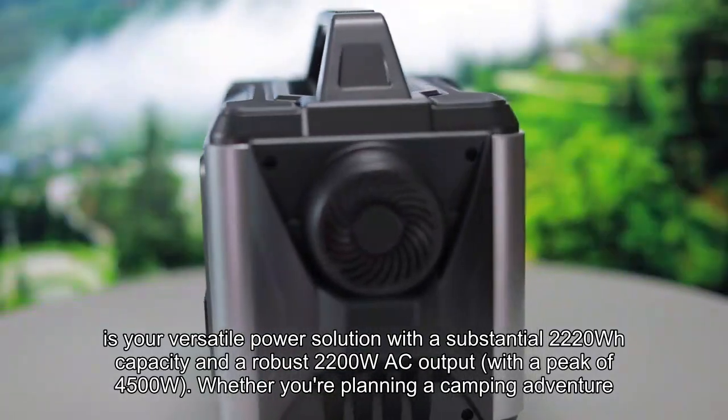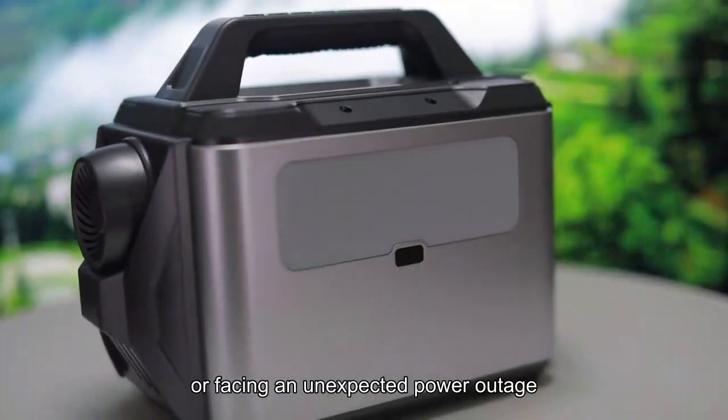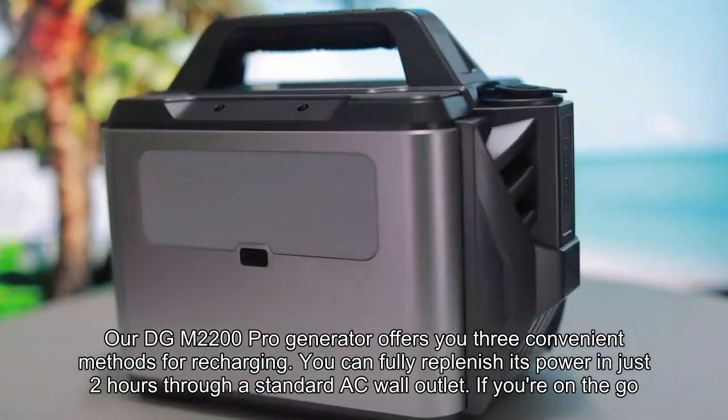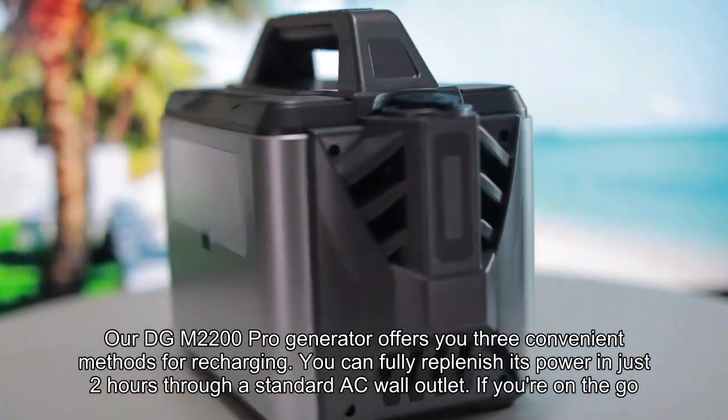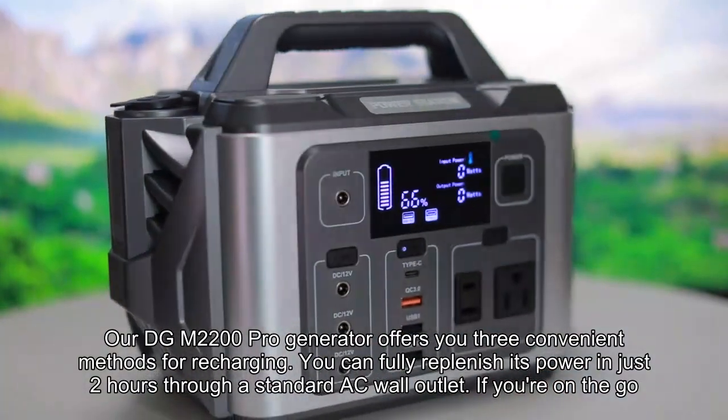Whether you are planning a camping adventure, embarking on a road trip, or facing an unexpected power outage, our DGM2200 Pro Generator offers you three convenient methods for recharging. You can fully replenish its power in just two hours through a standard AC wall outlet.